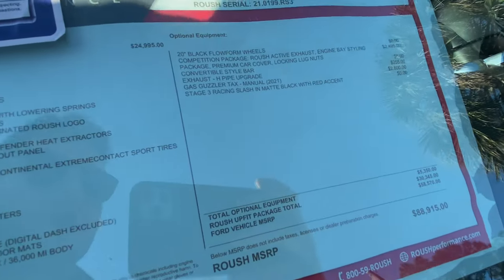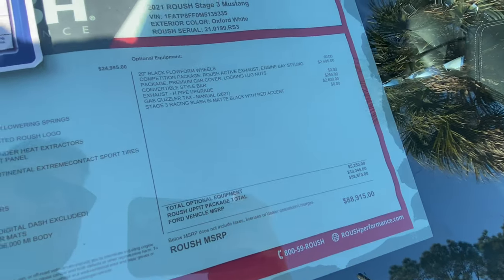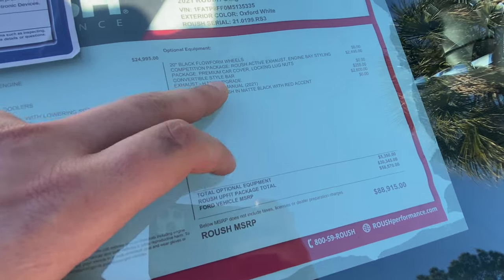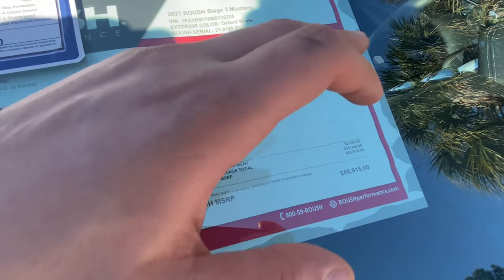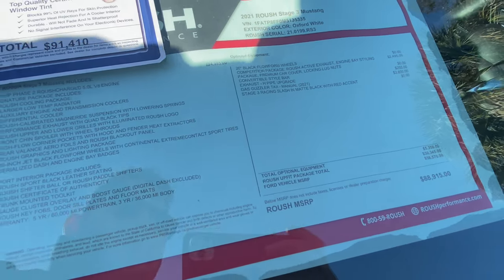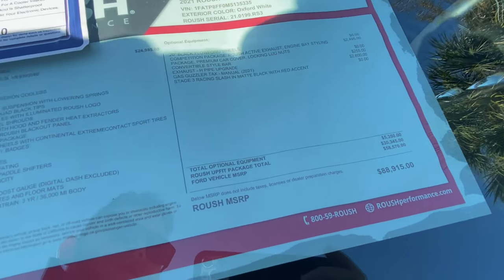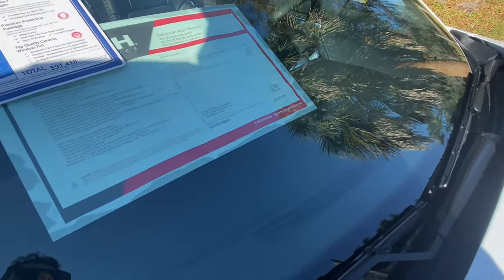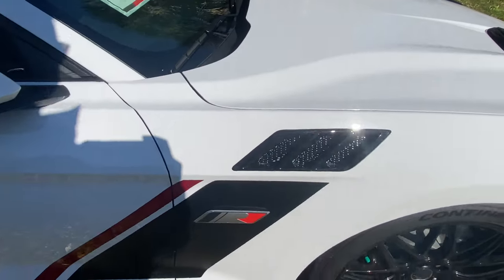The sport interior package includes Roush sport black leather seating, a Roush shifter ball, and Roush paddle shifters — though this vehicle is a six-speed manual so it gets the shifter ball instead. You also get a Roush certificate of authenticity, trunk-mounted toolkit, gauge cluster overlay, boost gauge, and two Roush key fobs. The competition package — adding the Roush active exhaust, engine bay styling, and convertible style bar — is $2,500 extra, with the exhaust H-pipe upgrade at $255. The gas guzzler tax for the manual is $2,600. Total Roush upfit package: $30,345. Combined with a fully loaded Mustang GT at just under $60,000, this vehicle sits right under $90,000. Fuel economy is 14 combined, 12 city, 19 highway — but you buy this for smiles per gallon.